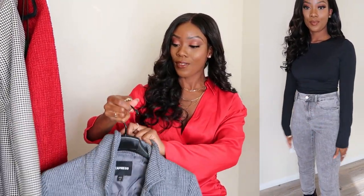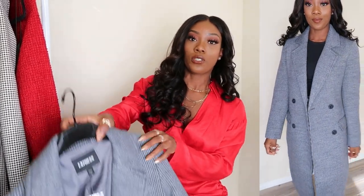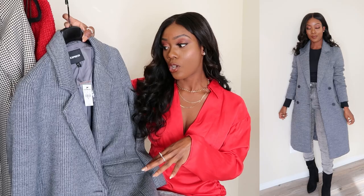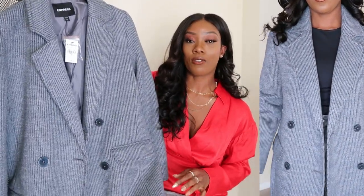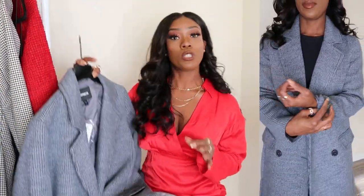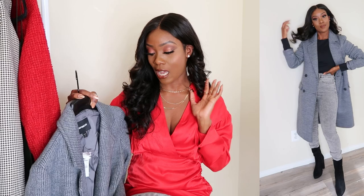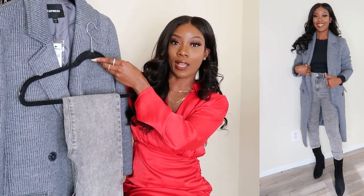I also picked up this coat from Express to complete the all-gray look. It was $178 but on sale — about 40% off. I like it, but I'm thinking about returning it and getting a black coat instead because I feel like I'd get more wear out of black. I've had this coat for a week and haven't worn it yet, which is not like me at all — I usually wear a new coat the next day because I love structured coats. The fabric is like a thick sweater material, which I do love. The plan was to style it with the gray jeans and black boots.